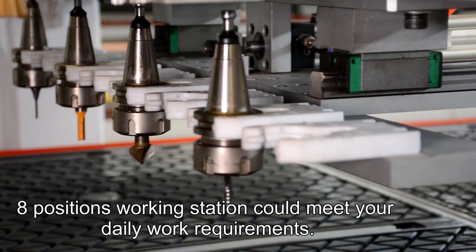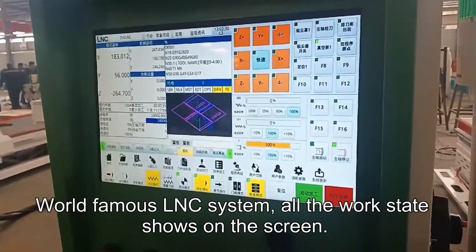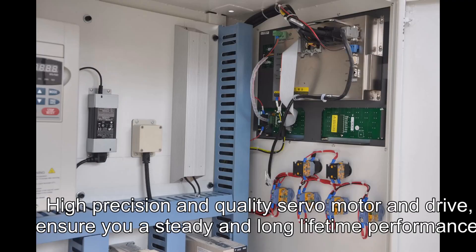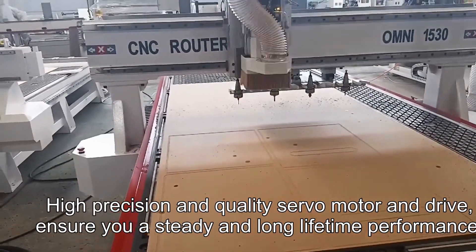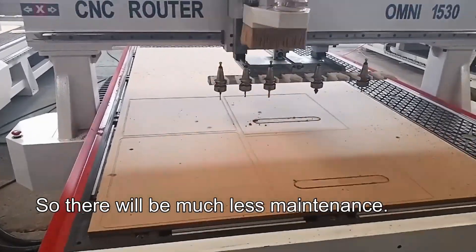A four-position working station can meet your daily work requirements. The world-famous LNC system displays the work stage on screen. High precision servo motor and drives ensure steady and long lifetime performance, with much less maintenance.